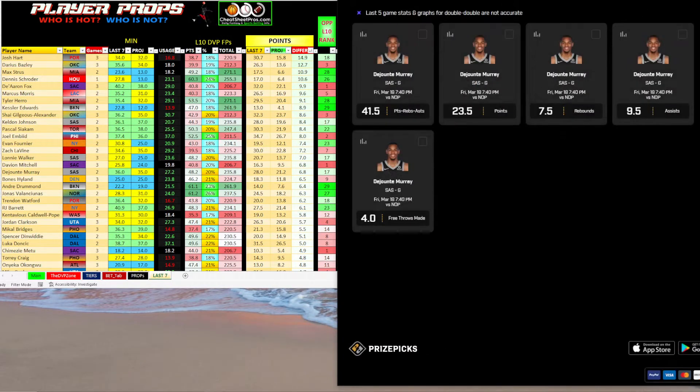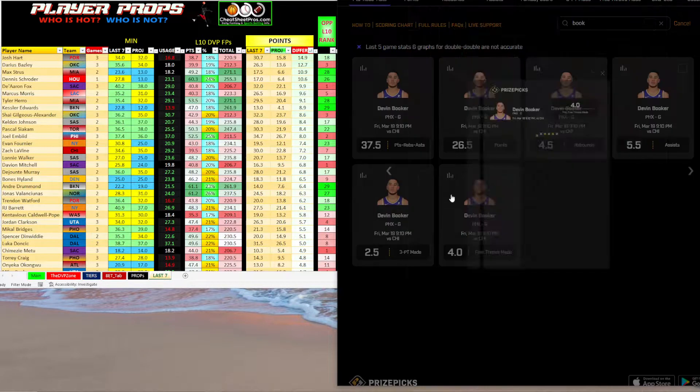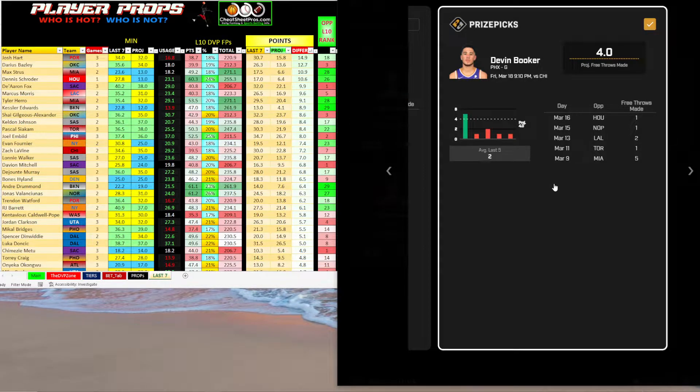Now if you want to stay tuned, I'm going to bounce a couple more off of you that popped out at me. Devin Booker free throws — under four would be very interesting. I went back and looked at his last 12 games, and he's on an eight and four under play — he's only gone over that four times, and he's been under in four of the last five games.